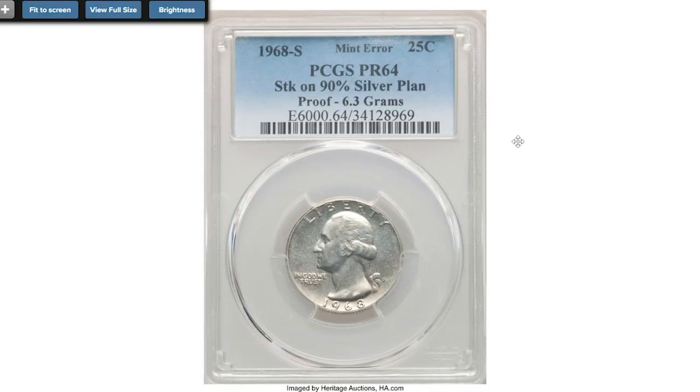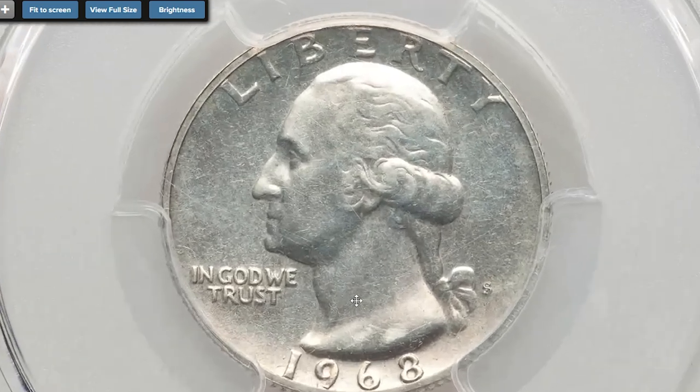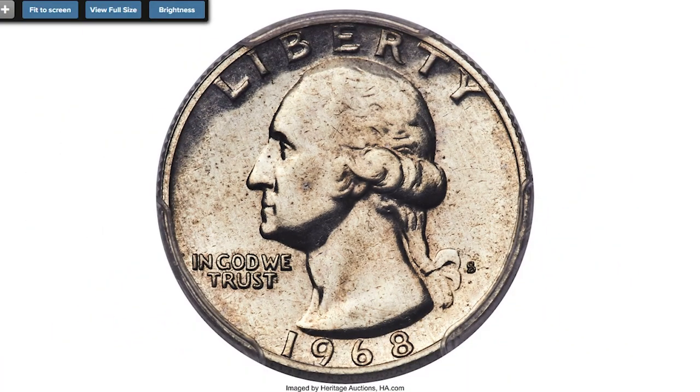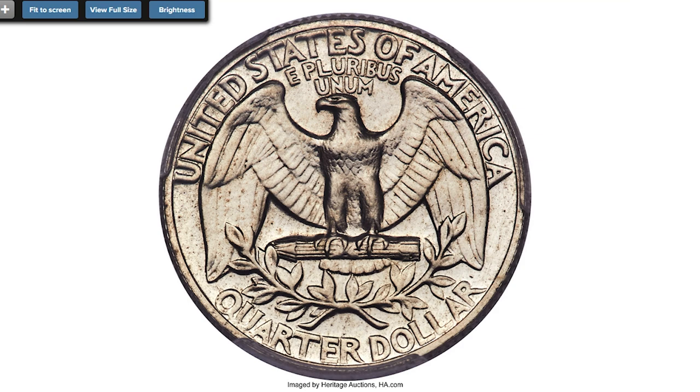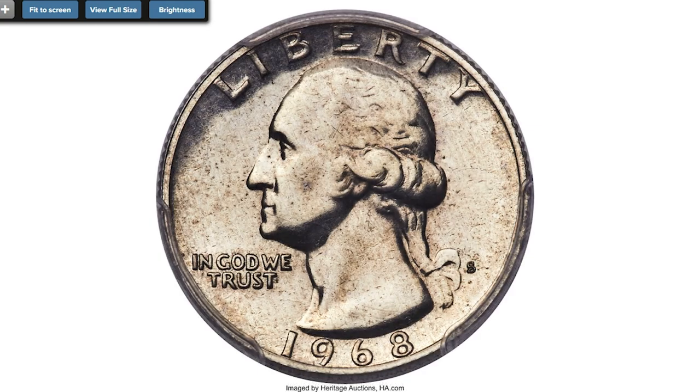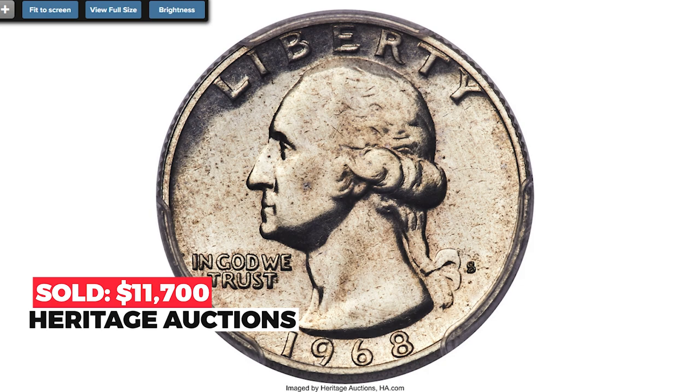Here is a 1968 Washington quarter struck on a 90% silver planchet — a very rare proof coin graded PR64 by PCGS. The coin is appreciably reflective in the field, complementing sharp motifs. Each side is virtually brilliant, with a few minor marks seen beneath a loupe. The white edge of this piece confirming the silver planchet alloy is readily visible in the edge view of the holder. This wrong-planchet coin, with a regular weight of 6.3 grams, sold for $11,700 on May 6th, 2022 at Heritage Auctions.